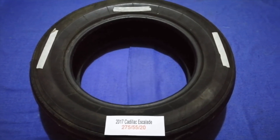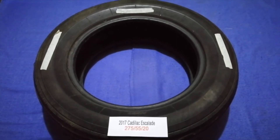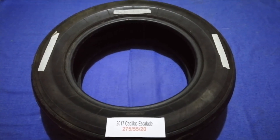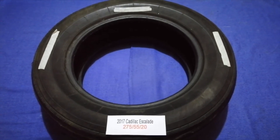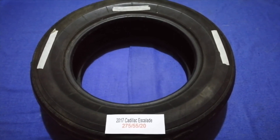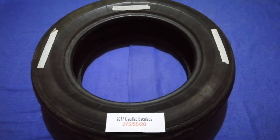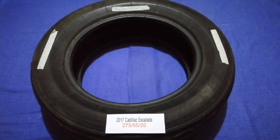The tire size for your 2017 Cadillac Escalade is 275/55/20. Driving on bad tires is terrible for your car and a danger to you. Worn out, old, and damaged tires cause unnecessary wear and tear on your car. Replacing your tires regularly is very important in order to keep you safe on the road.